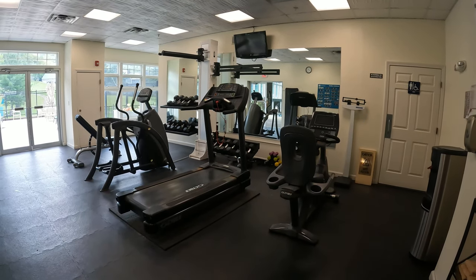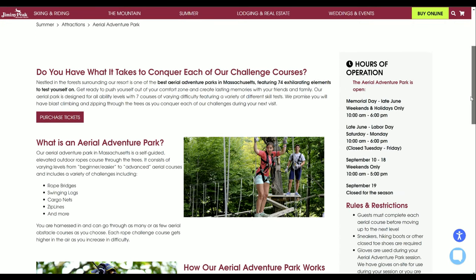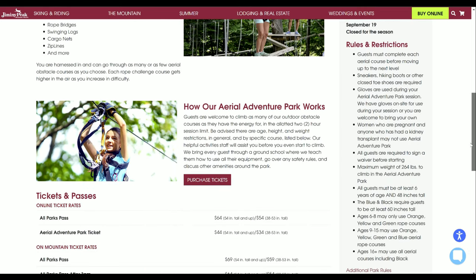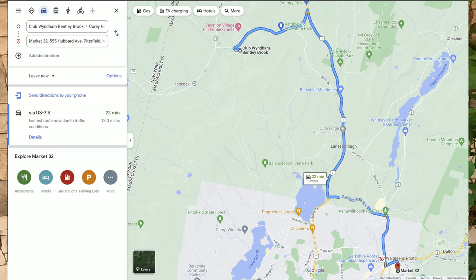Overall, Club Wyndham Bentley Brook was a great resort to visit at this time of year — so open and not busy. You can really sit back and enjoy the spa-like features, use the workout room, climb the mountain, or on weekends when Jiminy Peak was open, ride the coaster, do a zip line, or a high ropes course. There's a grocery store about 20 minutes away with quite a few shopping centers nearby as well. Thanks for watching — be sure to like, subscribe, and comment with any other resorts you'd like me to review!